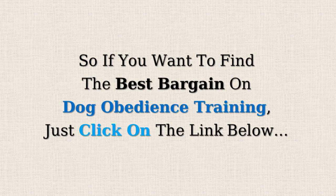So if you want to find the best bargain on dog obedience training, just click on the link below.